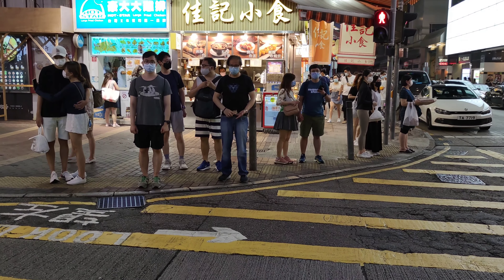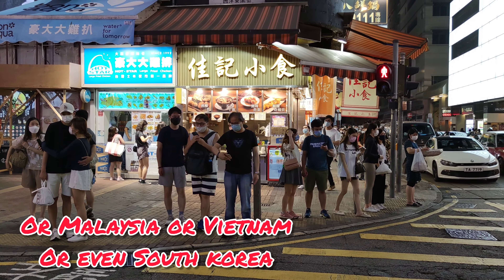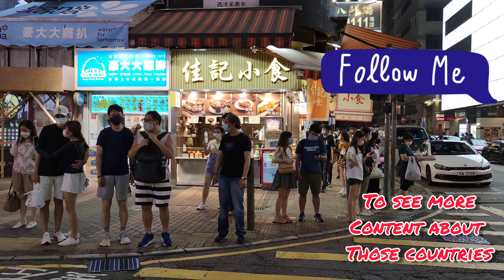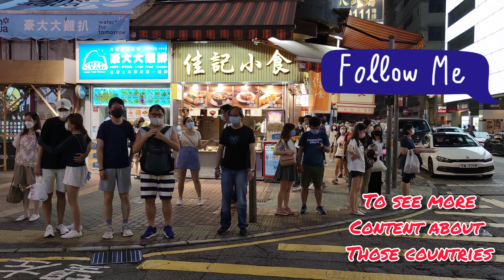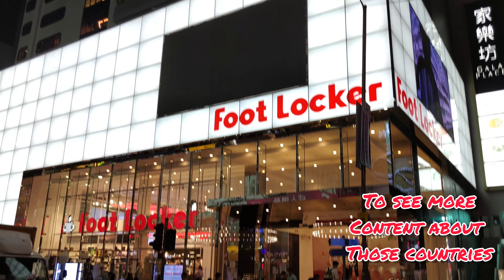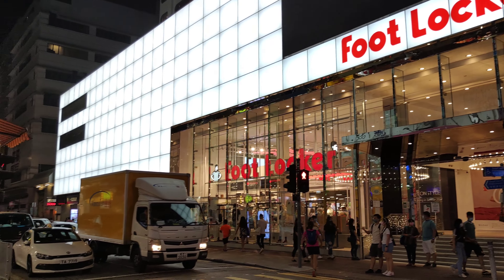They don't really have street food here, not like in Thailand. This is the street food they have over here, but it's not that great. They do have a Foot Locker here that just opened a few months ago.